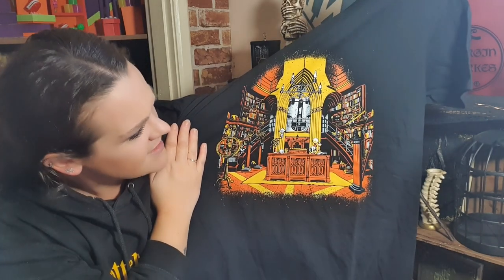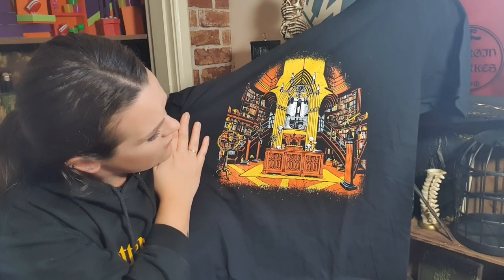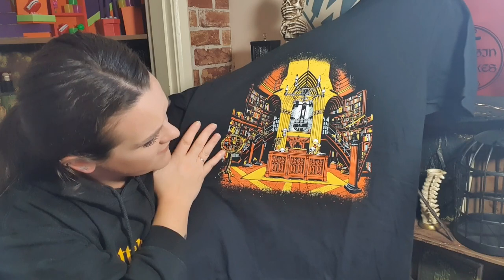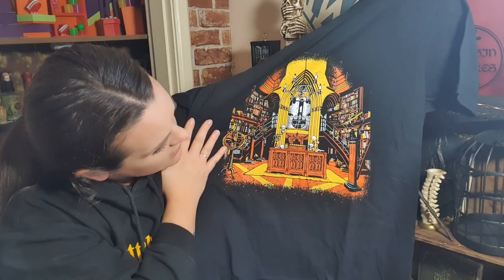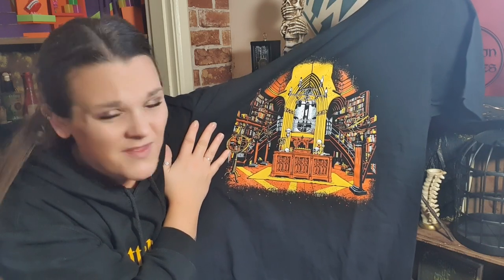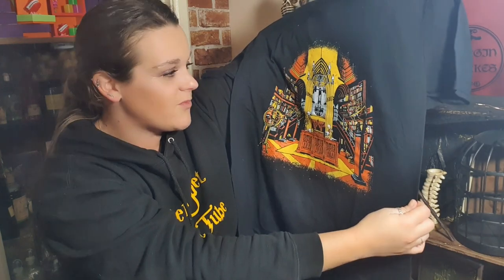I do really like that - it's nice and vibrant. You can definitely tell it's Dumbledore's office. We've never had anything like this on a t-shirt so I really like that. Everything is where it should be. Forks isn't in there but that's fine, he wasn't there all the time. I really like that t-shirt, it's different and it's definitely something I would wear. Very good, well done Geek Gear!